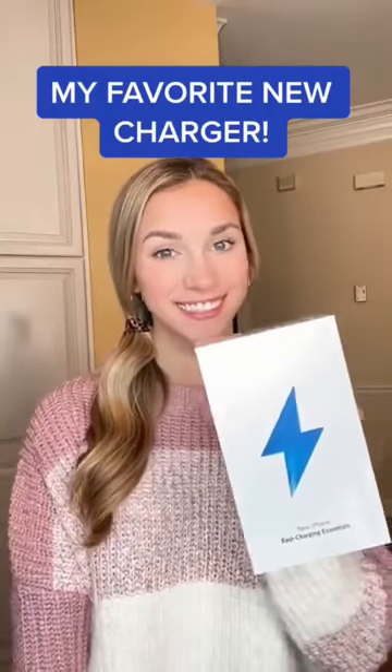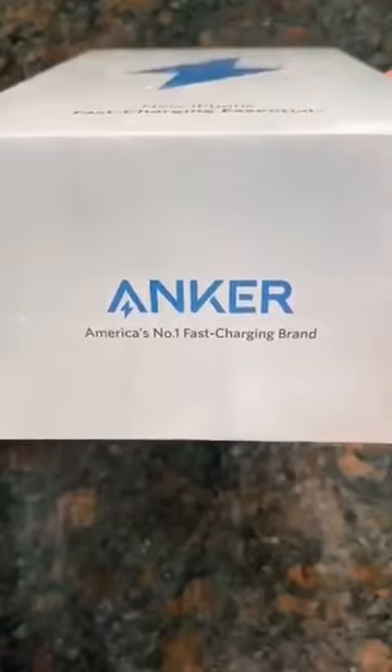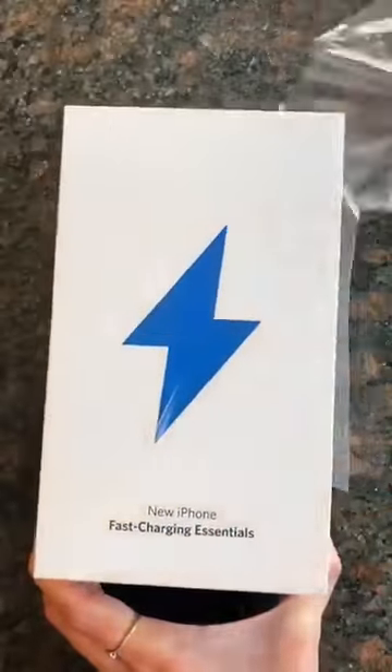I finally found a solution for my phone dying and it taking way too long to charge. This is called the Anker Nano, and it charges three times faster than your average iPhone charger.